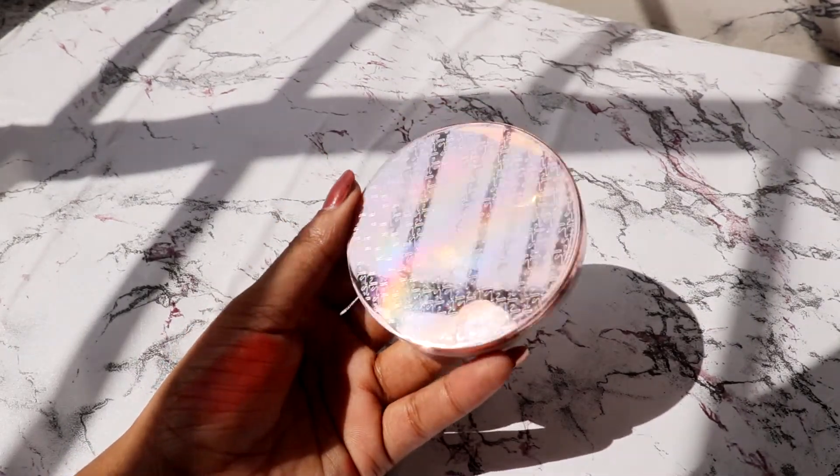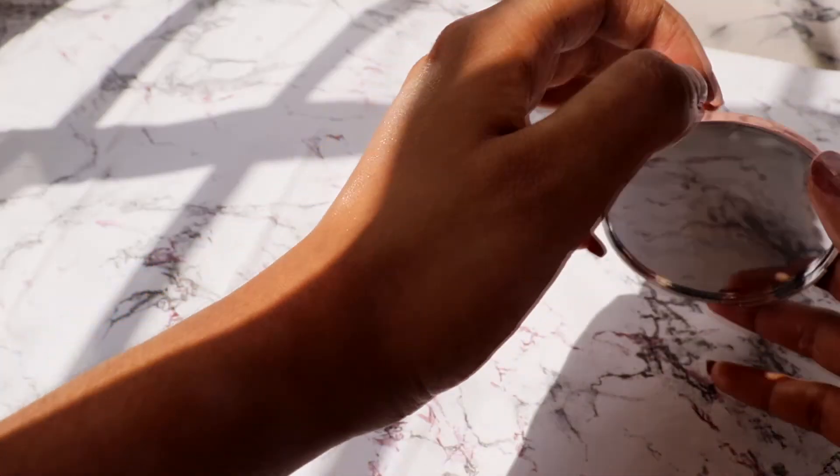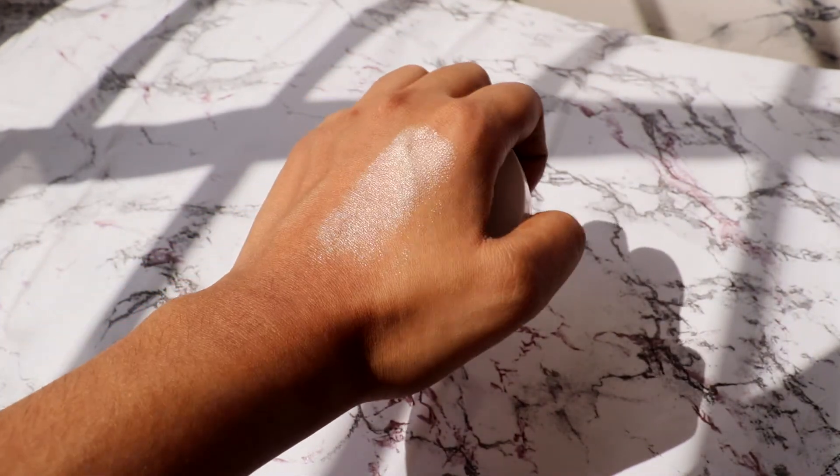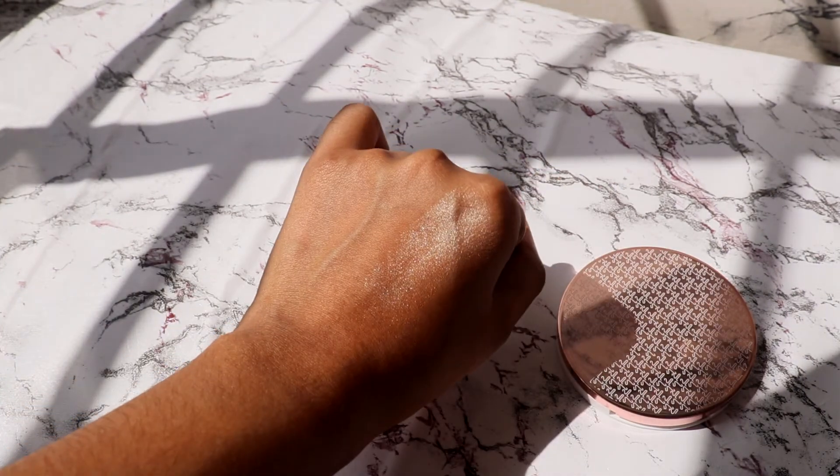Next I got a highlighter from K Beauty in the shade 'Champagne Fist.' It's really nice and cruelty-free. It's very creamy and gives that glow-from-within look on the skin — I really love it and would definitely recommend it.